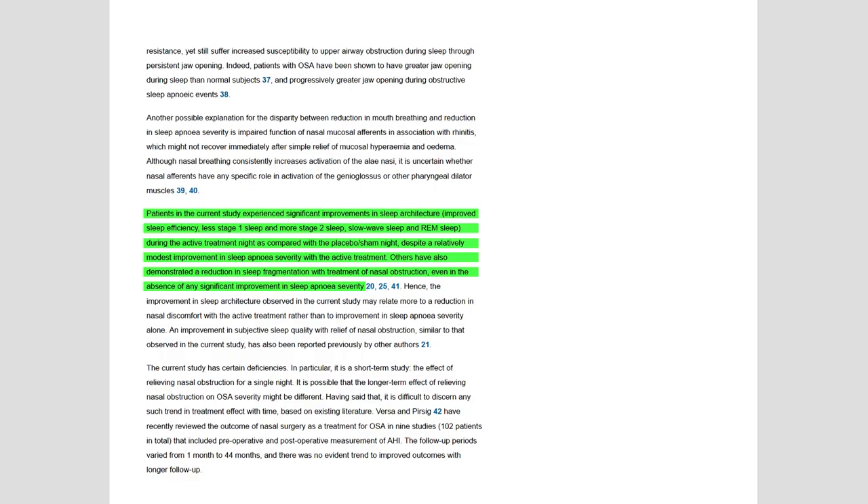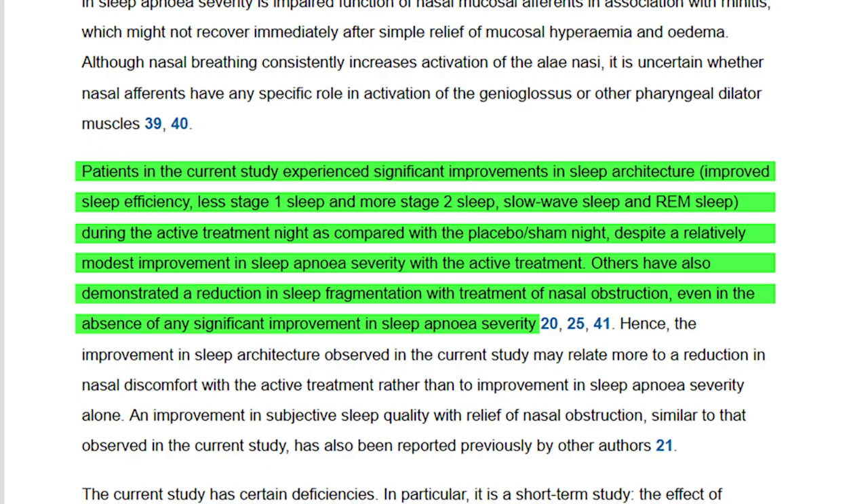The treatment group also slept better — they had less nasal obstruction and more sleep efficiency. They got less stage one sleep and more stage two, stage three, non-REM, and REM sleep — the deeper sleeping stages where our body can heal and energize us. They also had less sleep interruptions, sleeping through the whole night more easily by simply using a nasal dilator strip and a nasal decongestant spray.